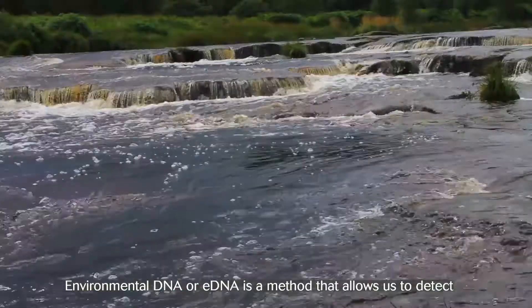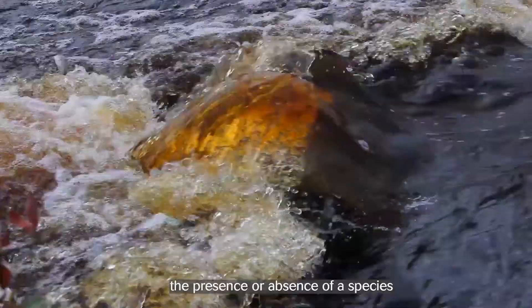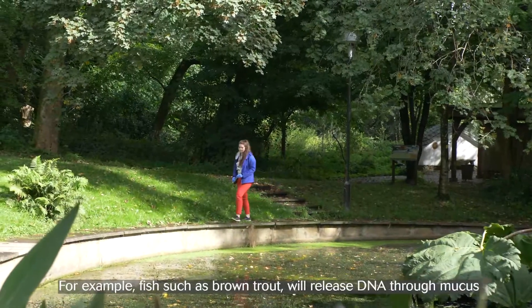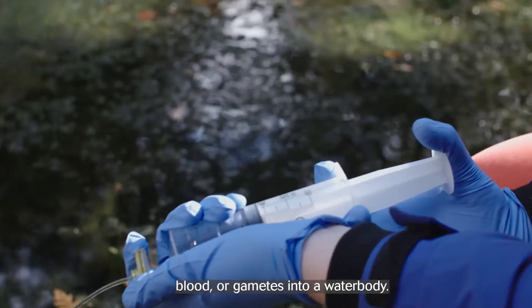Environmental DNA, or eDNA, is a method that allows us to detect the presence or absence of a species based on the DNA present in the environment. For example, fish such as brown trout will release DNA through mucus, blood, or gametes into the water body.